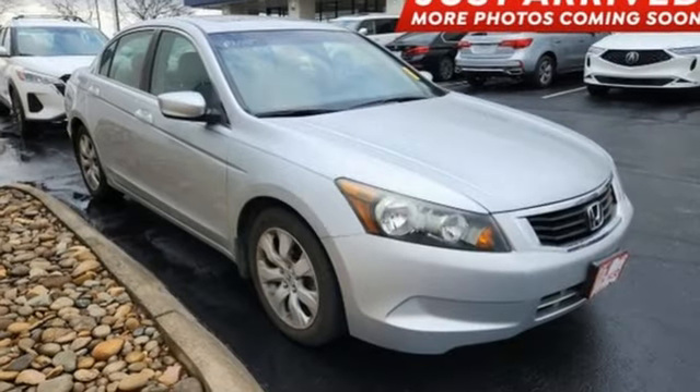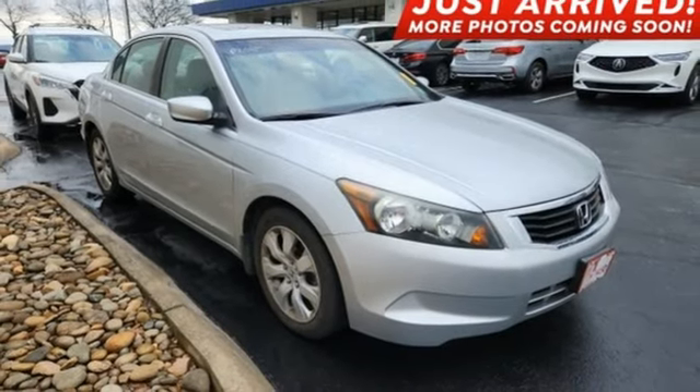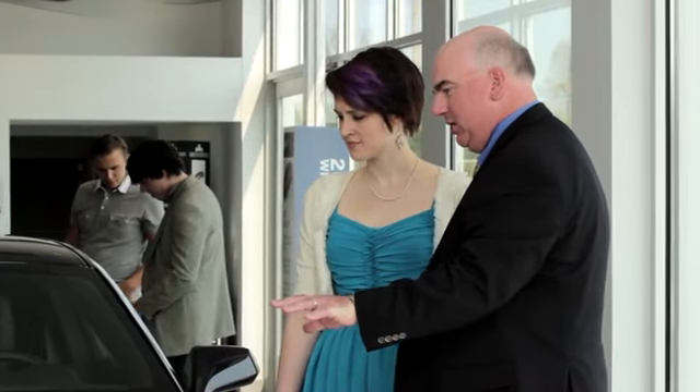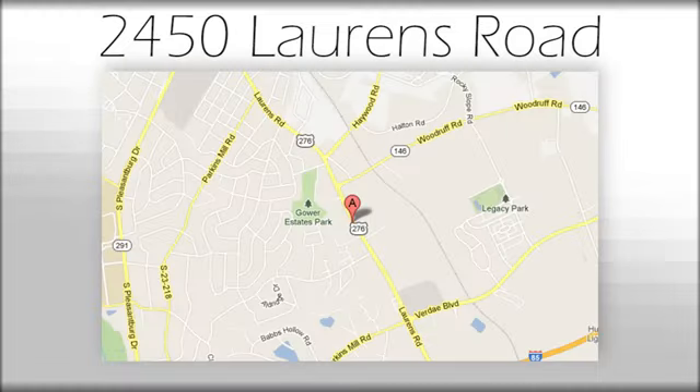Honda has a world-renowned reputation for reliability. Hurry in today and see it for yourself. We believe the cars we offer are the highest quality and ideal for your life needs. We look forward to doing business with you. Bradshaw Acura at 2450 Lawrence Road.